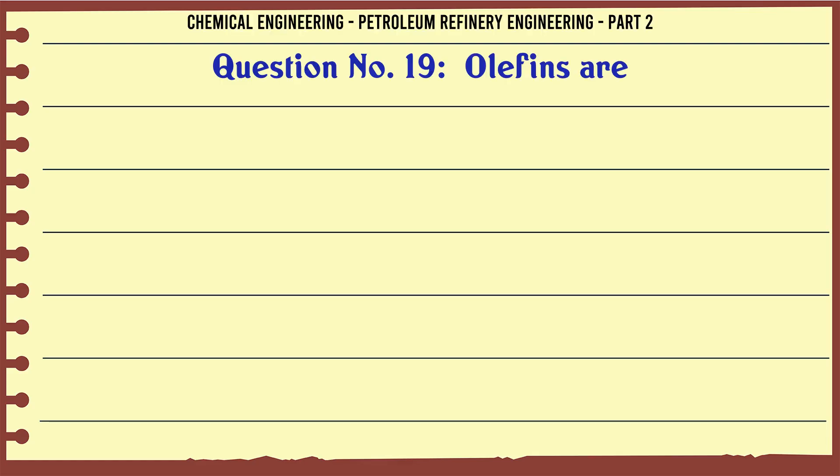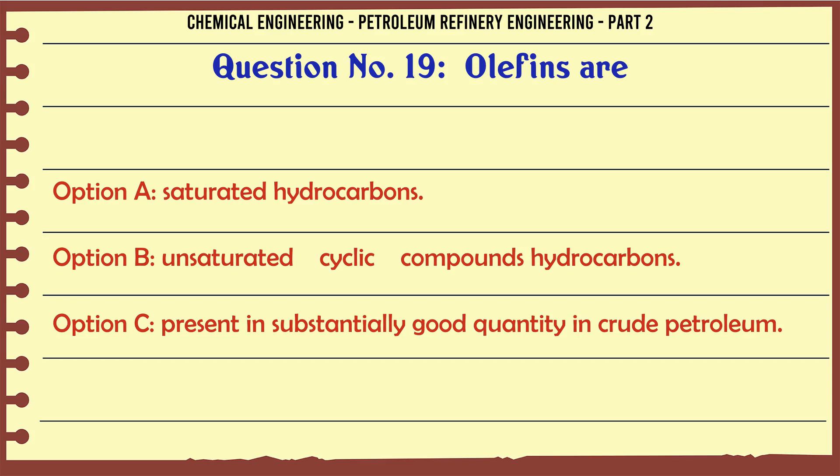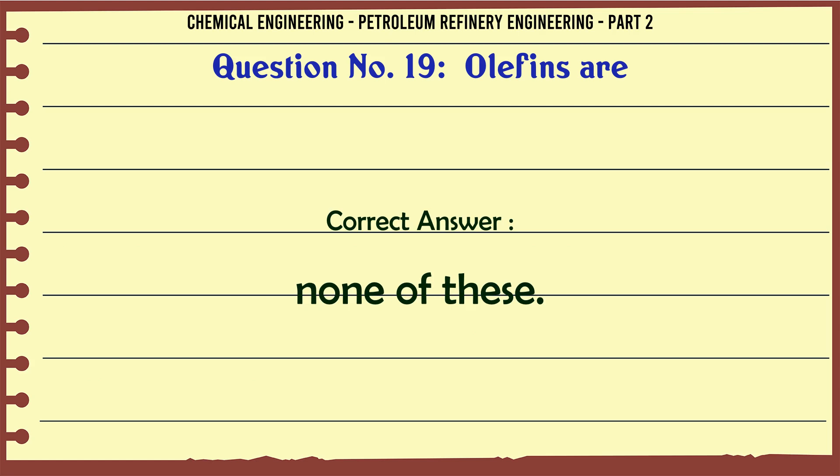Olefins are: A. Saturated hydrocarbons. B. Unsaturated cyclic hydrocarbon compounds. C. Present in substantially good quantity in crude petroleum. D. None of these. The correct answer is: D. None of these.